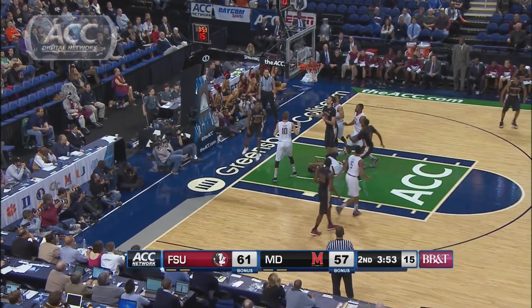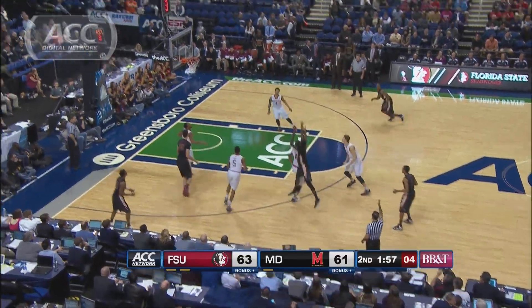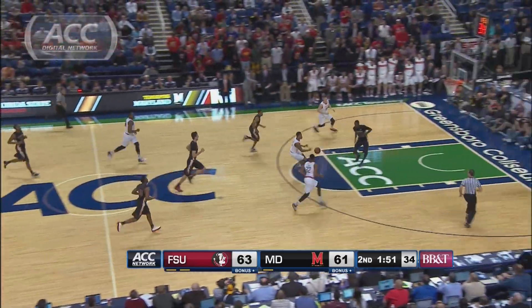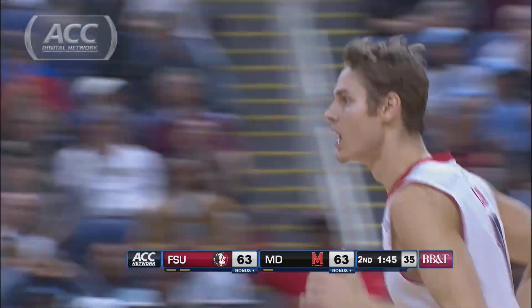But then the Terps get to within four when Miller drives in and lays in, giving him a team-high 17 points. Under two to go, Maryland on a 6-2 run — Faust to Lehman here, and this will tie the game up at 63 with under two to go.